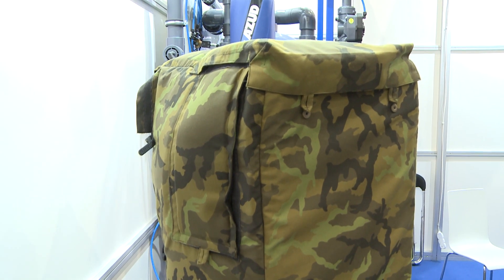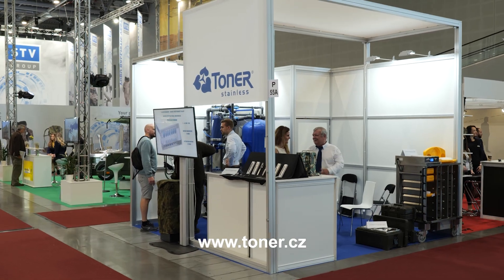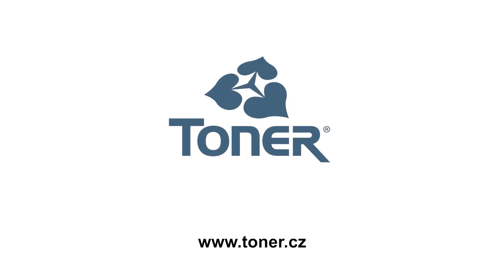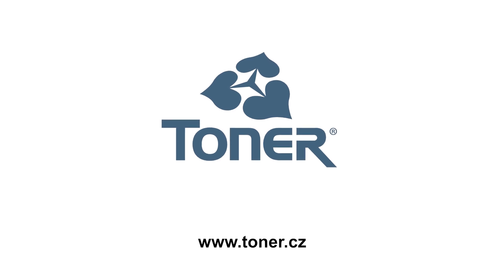You will find more information at www.tona.cz. You are welcome to get in touch with us. Thank you.